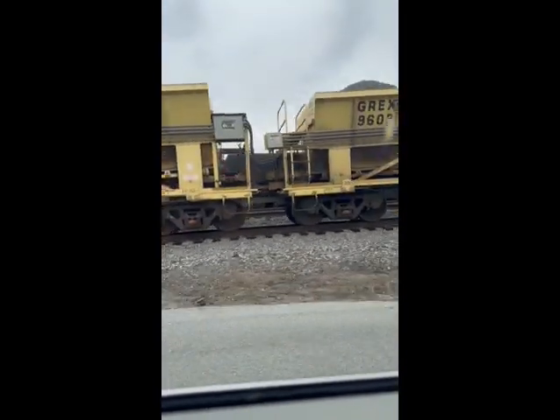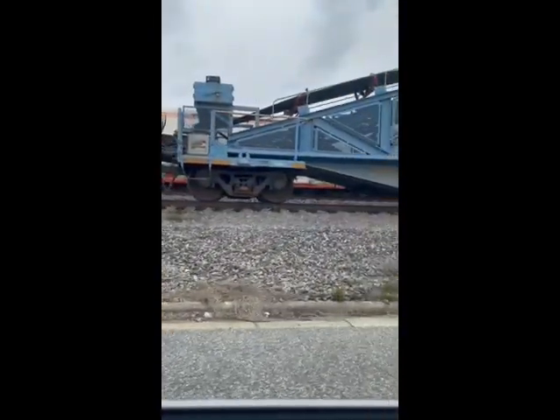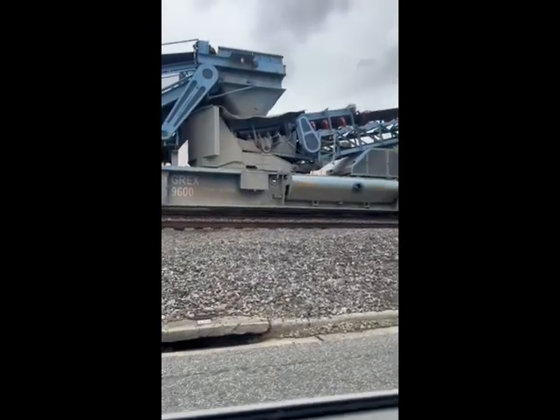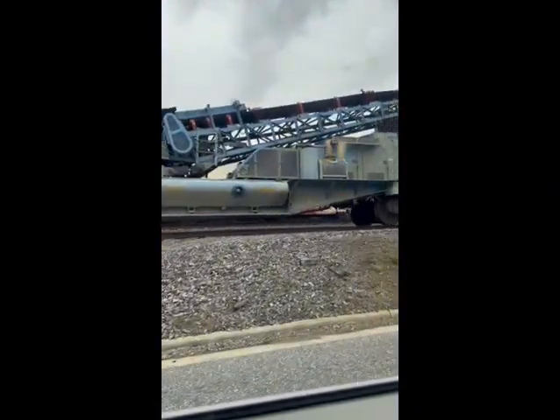What's that up there? Where? In front. The door? Yeah. Never seen one of these before. Wheel Rail Solutions. Interesting.